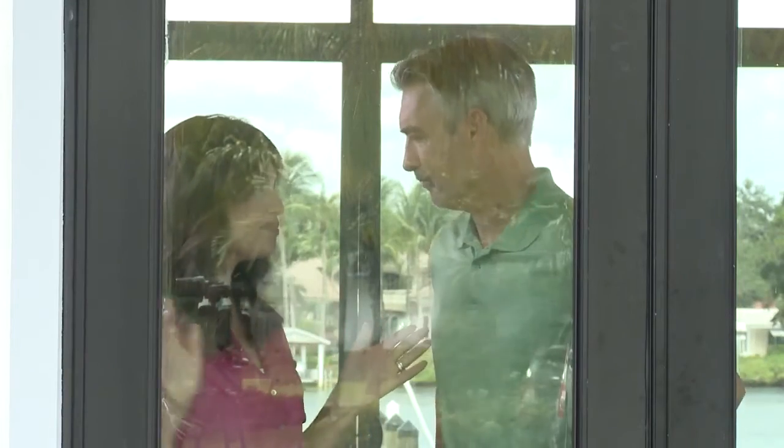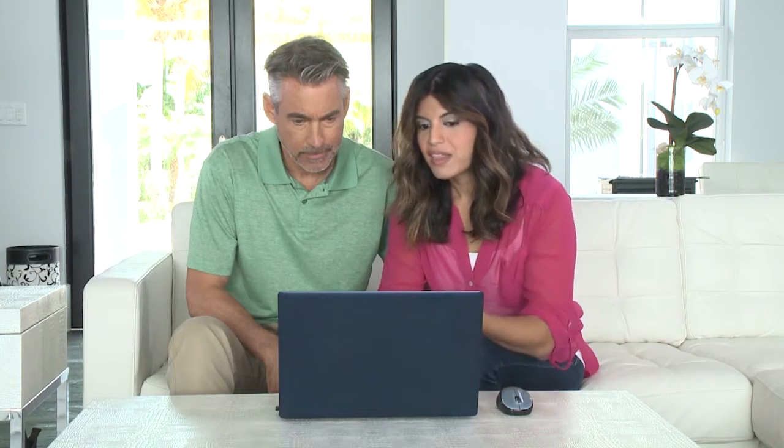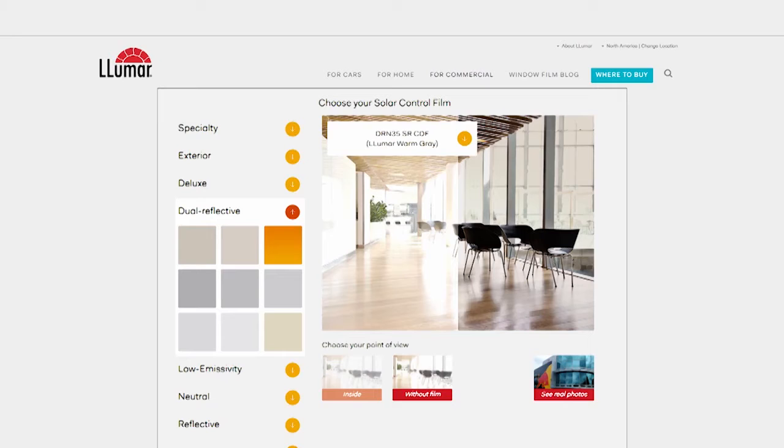Let me show you something I found online. So this is the site — it's lumar.com. These are window films. They help reduce glare, help cut down on the heat, and can help prevent our new floors from fading. It just adheres right to the glass.